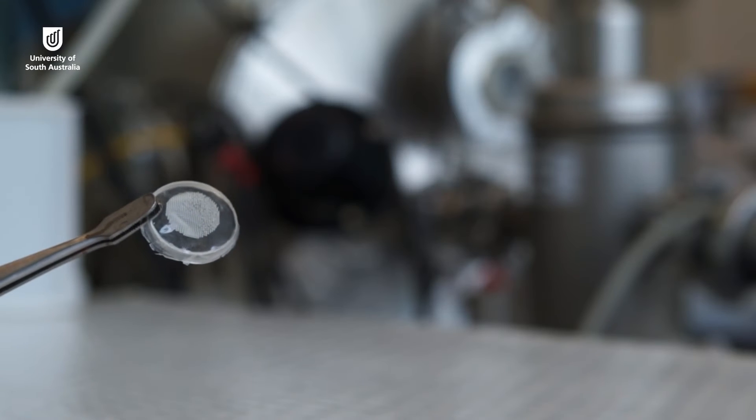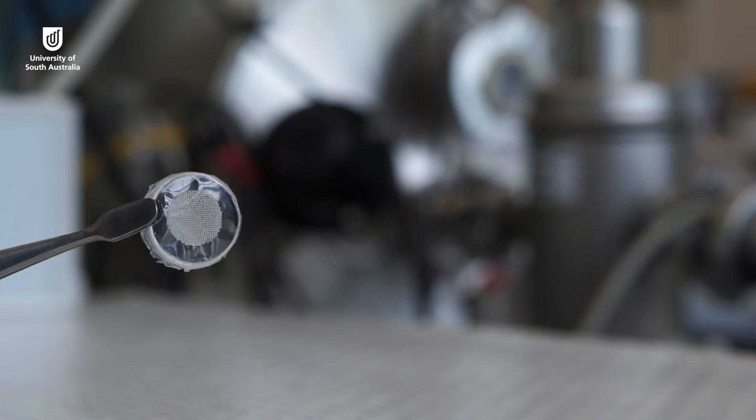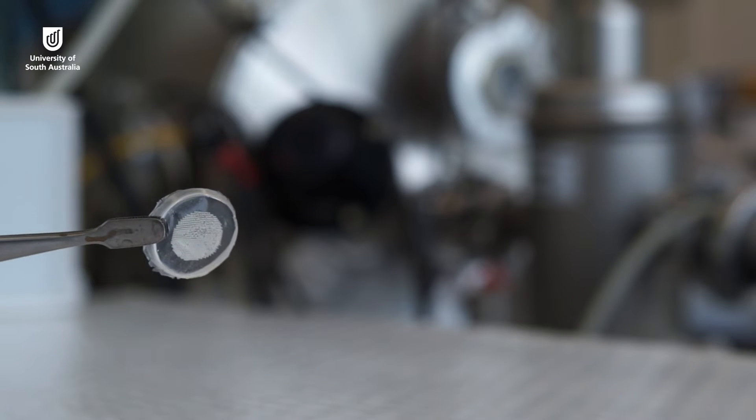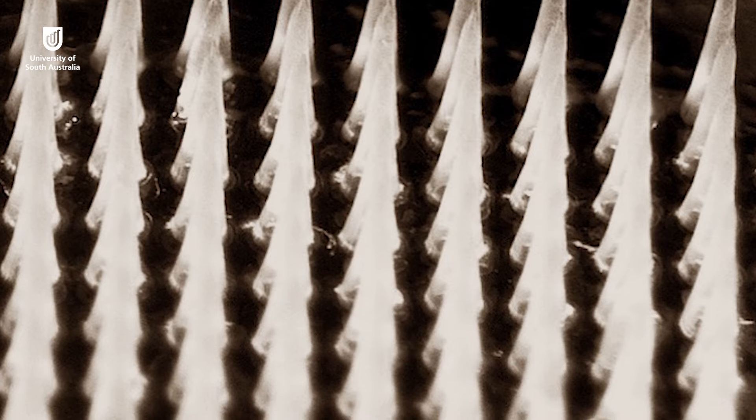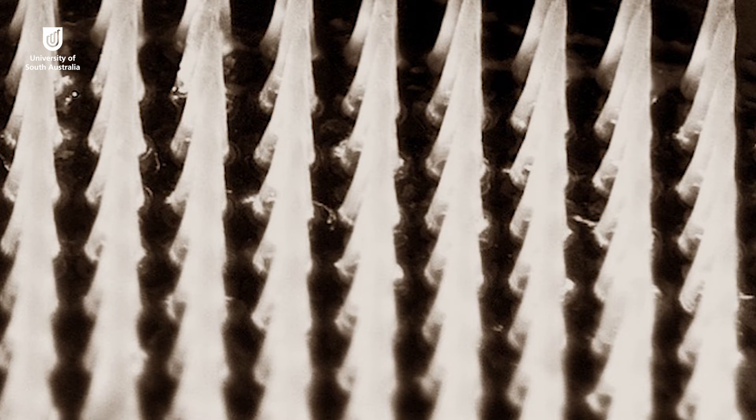We can control how quickly microneedles dissolve by controlling the composition of the polymer that we use. We can make them dissolve very quickly, which is good for vaccinations, but we can also make them dissolve slowly, which is good to deliver anti-inflammatory drugs to inflamed parts of the body.